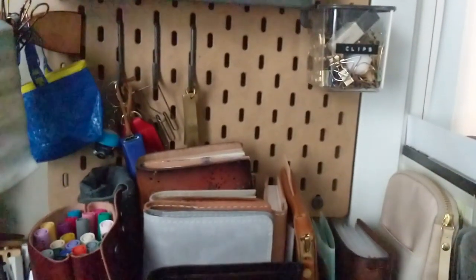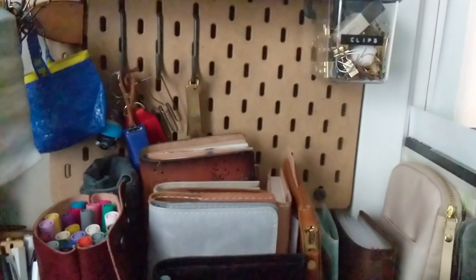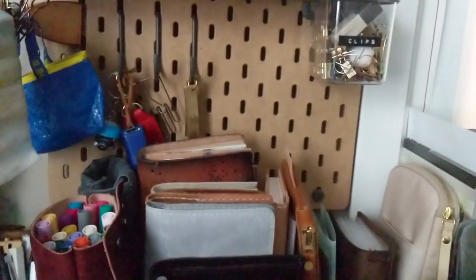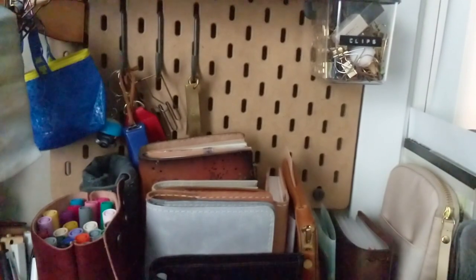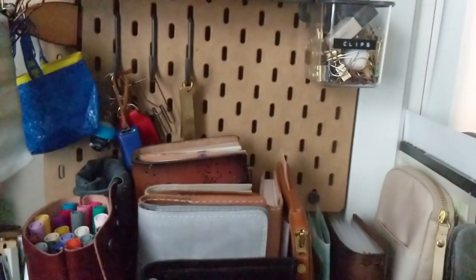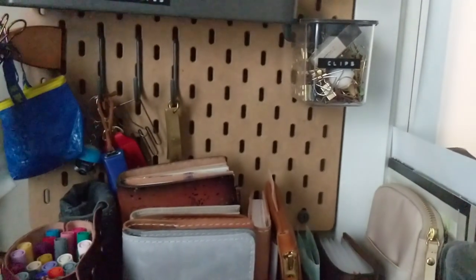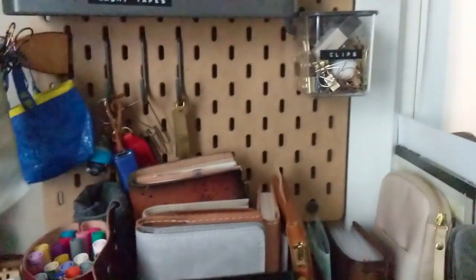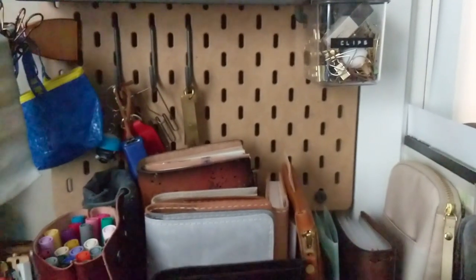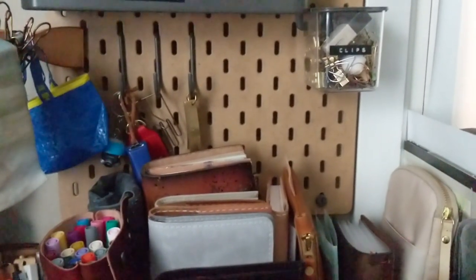I'm making this video because I'm planning on reviewing more small hand-stitched makers. Almost all of the companies I've reviewed so far are on the larger side — I know they're still small businesses, but they are large in the planner world.